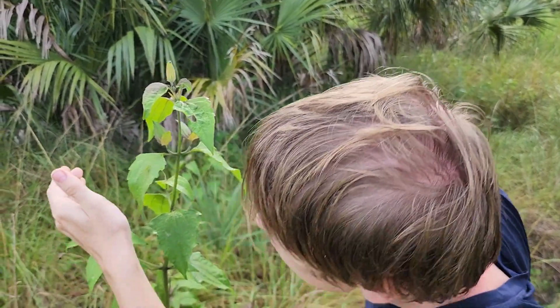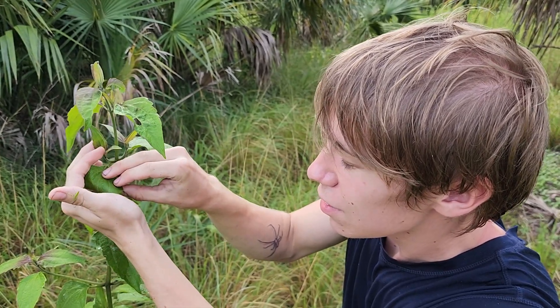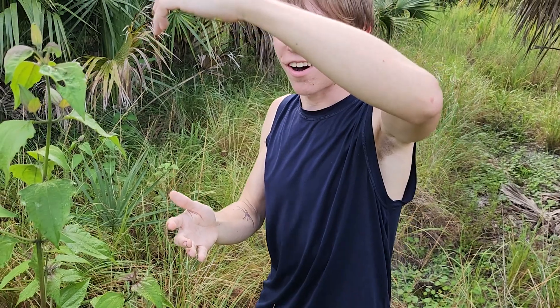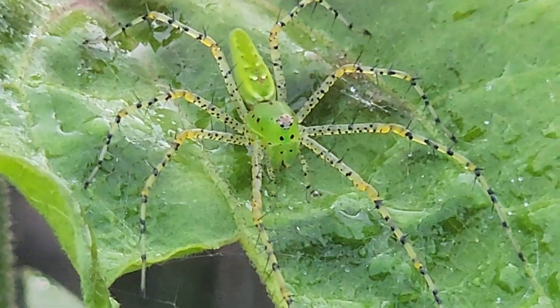Did it drop? Oh no, it's right there. The camouflage isn't so insane. You got him — there we go! Check this out. This is actually my first time ever handling a green lynx spider, so I'm very happy about this. This species has some of the best camouflage of any spider, and that is actually what they use to their advantage to hunt for their prey.